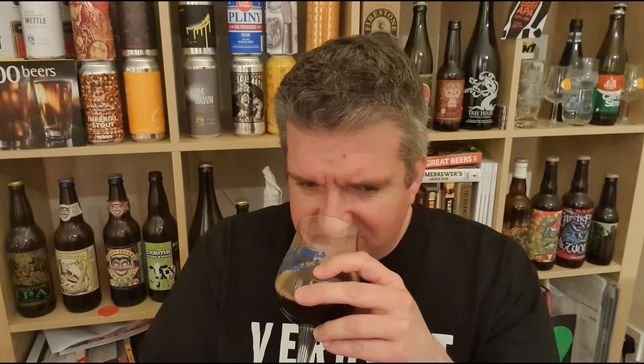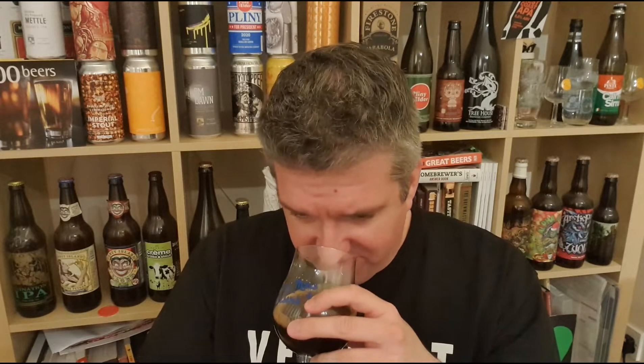Marshmallow, coconut — I think the booze is covering it up a little bit. But yeah, if you gave me this blind, I'd have gone like bourbon barrel-aged stout. That's just the booze. Anyway, let's dive in. Cheers.